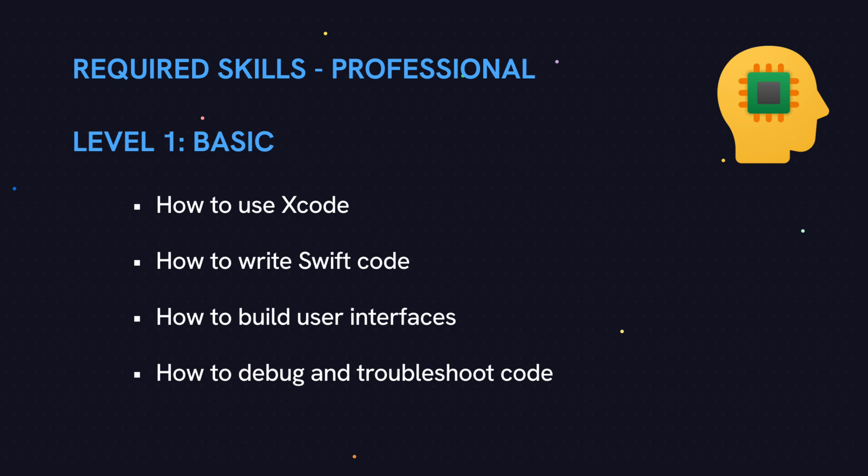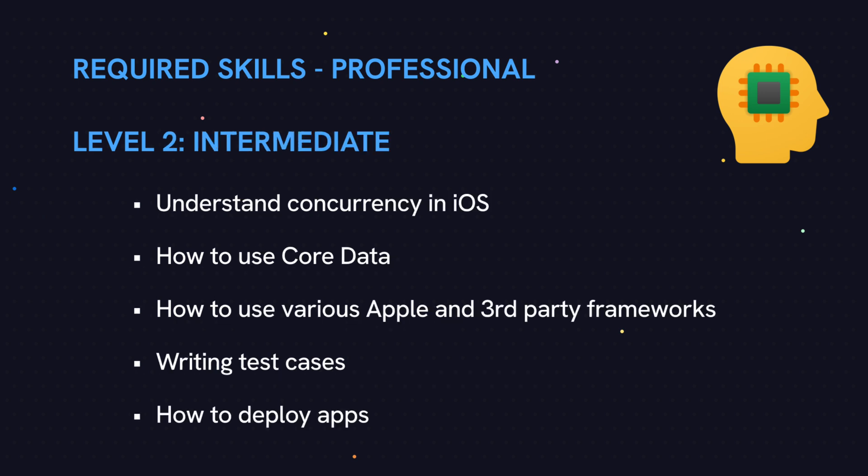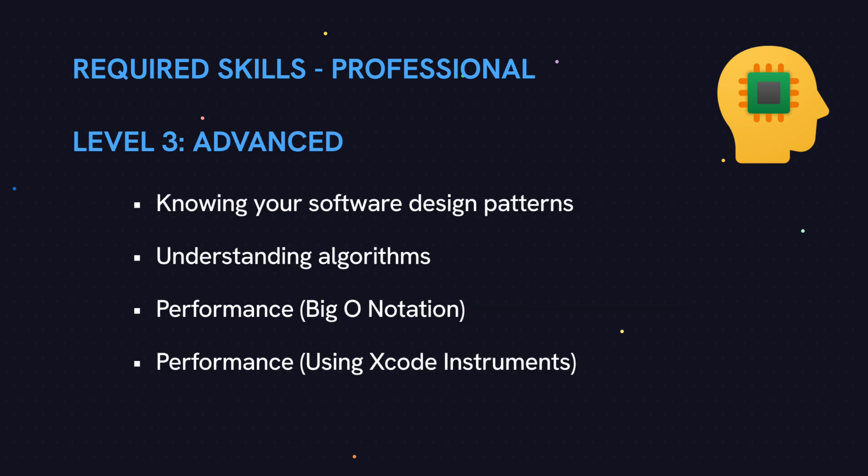At the intermediate level, you should understand concurrency in iOS, how to save data locally with Core Data, and have experience with various Apple and third-party frameworks. You also need to know how to write test cases and do unit testing, and finally deployment. At the advanced level, you should know your software design patterns and algorithms, how to measure performance of algorithms using Big O notation, and how to measure the performance of your apps using Xcode Instruments.